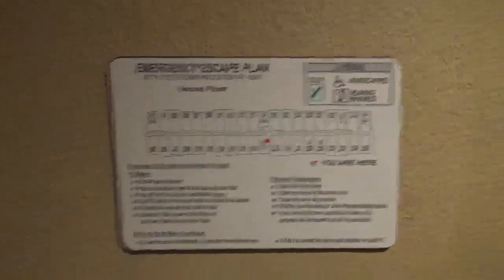We are at the Extended Stay America in Exton, Pennsylvania. This is the elevator. It's a Schindler, but guess what? This is a former HT. It was modernized with Schindler fixtures. This is an HT from — it says 1198 — so this was originally a 321A.